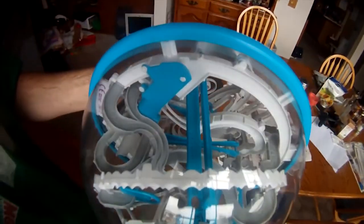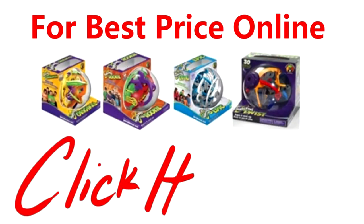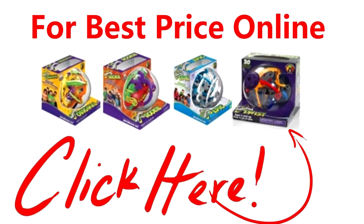So I did some research for you, and found the best online price to get any one of the Perplexus mazes. If you just click on this image right here, it will take you directly to where you can purchase one for yourself, or give it away as a really cool gift.